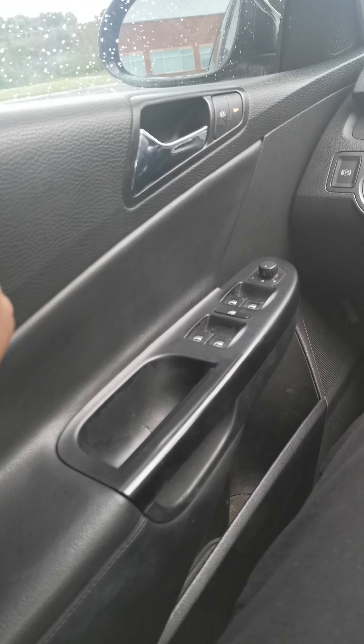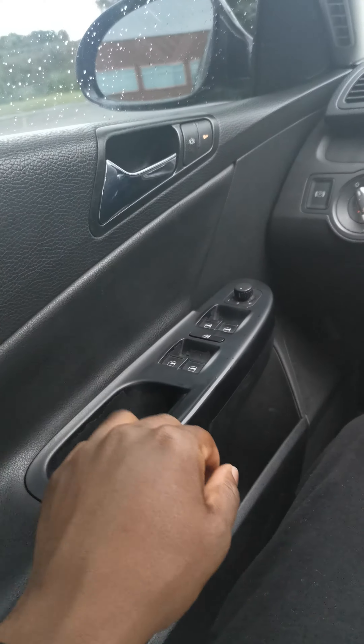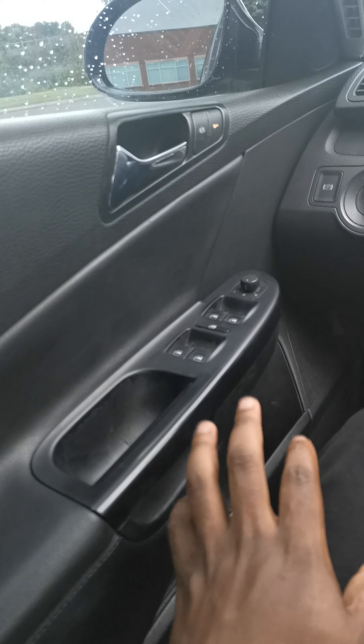I also need to get the door module replaced — just take the door panel off and you'll get to it. The back one isn't getting any power either, so I'll probably replace that one too and call it a day.